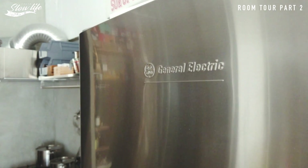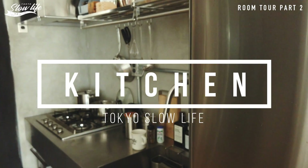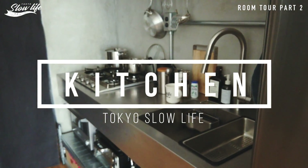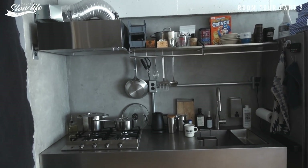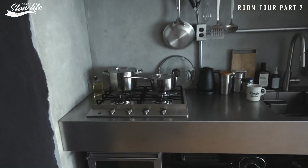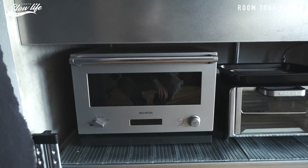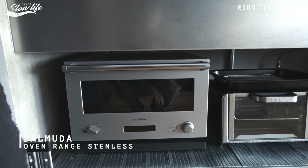キッチンはこんな感じで、ちょっと無機質な業務用イメージして作ってあるんで、オーブンレンジとかもステンレスのものを基本的に揃えてみました。ところどころフットのものとかもありますけれども、最近ちょっと料理し始めたので料理グッズ増えていくといいなと思ってます。ちょっと詳細見ていきたいと思います。まずはバルミューダのオーブンレンジ、ステンレスの色です。